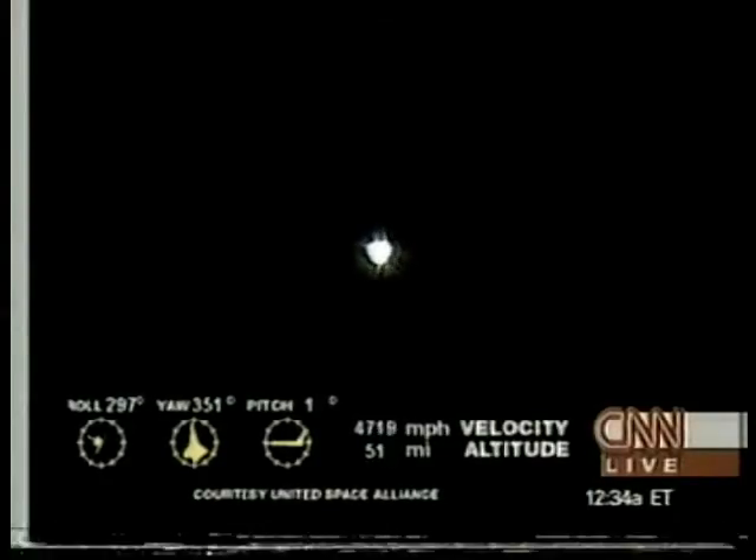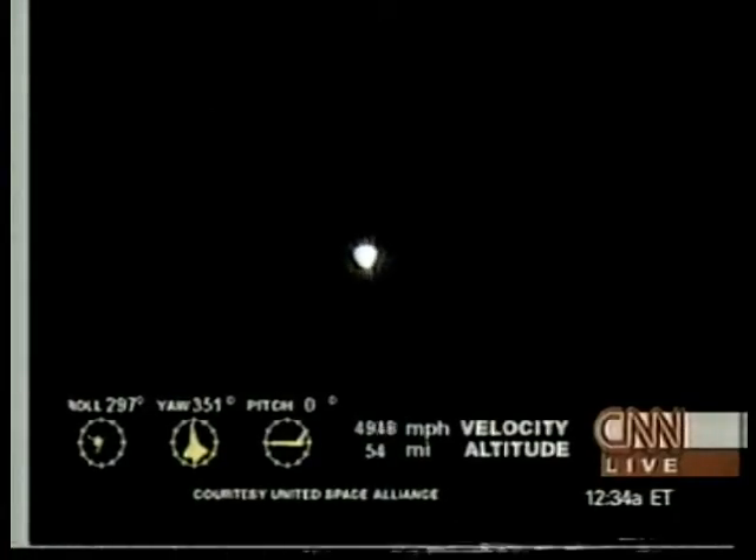Approaching three minutes into the flight. Apparently there was some indication that Eileen Collins called out shortly after liftoff. Columbia can reach Ben Guerrier, Morocco now in the event of a single-engine failure. All three engines are still at full throttle and no issues are being reported by the flight control team. Columbia has now crossed the negative return threshold — it can no longer return to Kennedy Space Center in the event of an engine failure — but all three engines are doing very well.